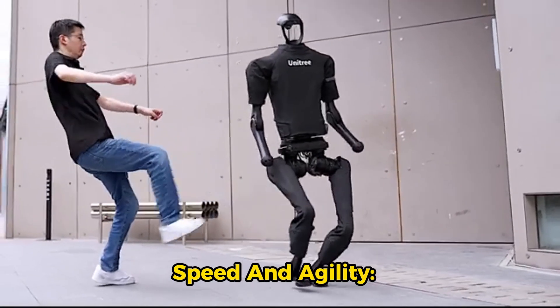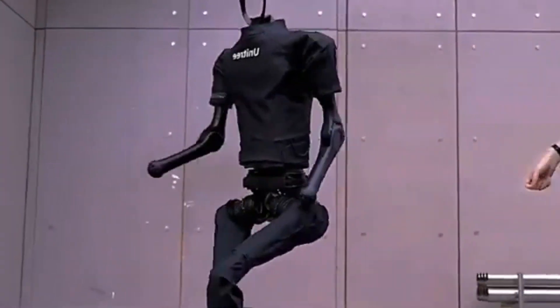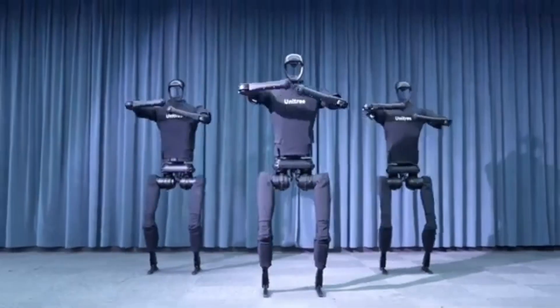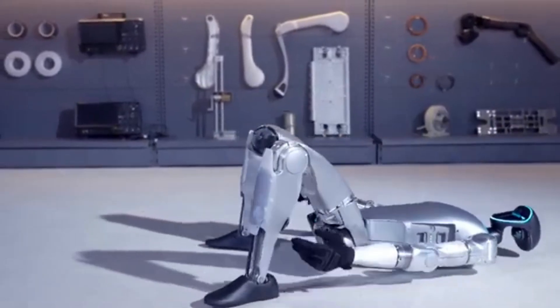Speed and agility. The UNRI-H1 has a running speed of 3.3 meters per second and can potentially reach speeds exceeding 5 meters per second. Its ability to perform complex movements like backflips is made possible by advanced actuators and sensors.